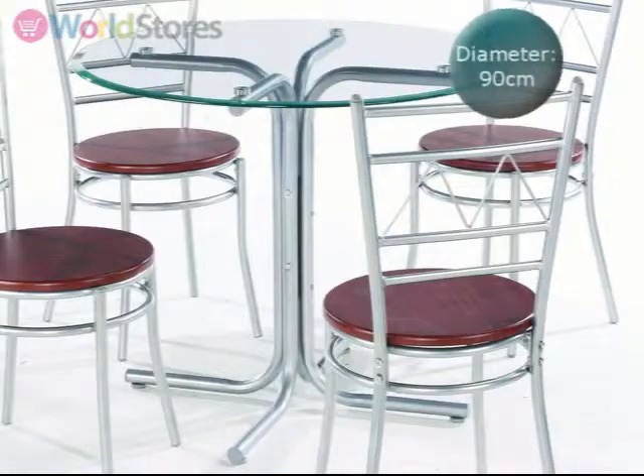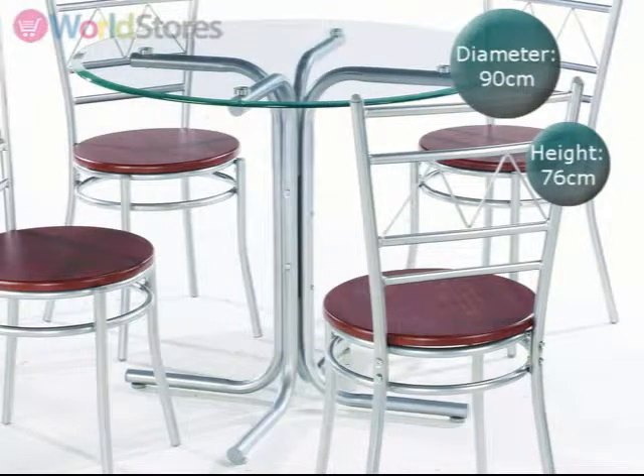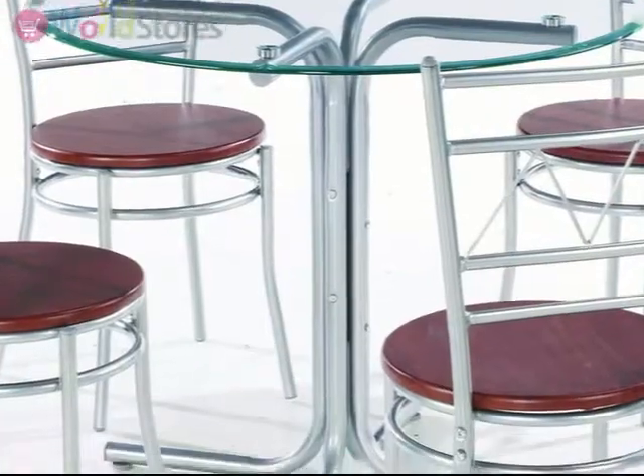A sturdy 90cm diameter tempered glass top stands firm on the chrome pedestal base, complemented by chrome framed chairs.